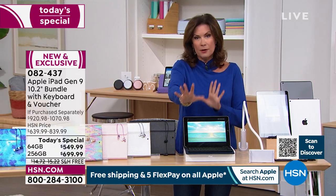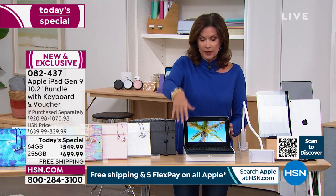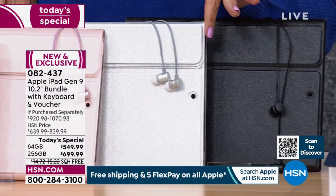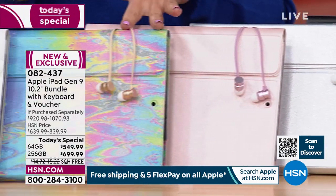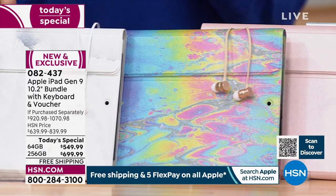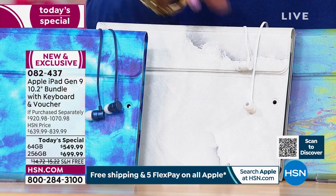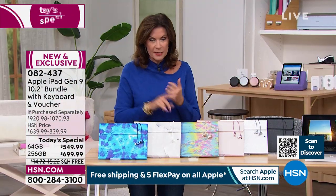Then you get to pick the case color — personality pieces you can't really find anywhere else. Options include classic navy blue, black, silver with a shimmer, rose gold for a pop of personality, the oil slick which is really fun, white marble with beautiful detailing, and a blue tie-dye. Shipping and handling is absolutely free.